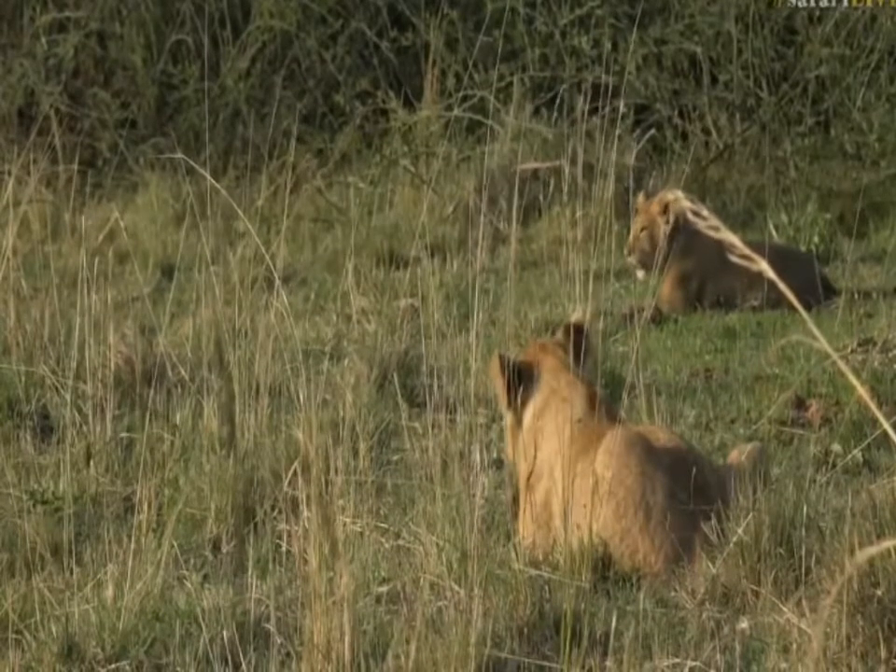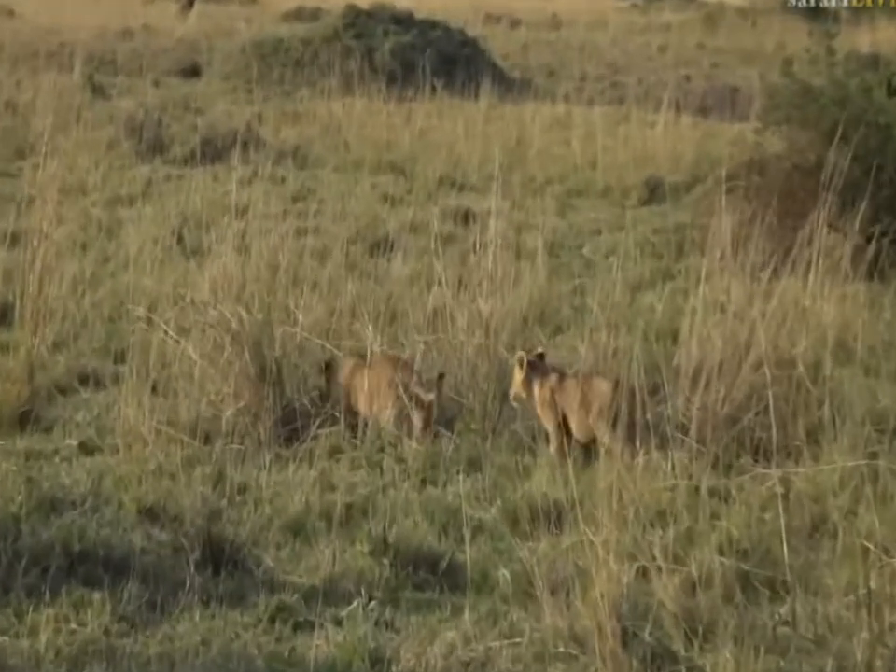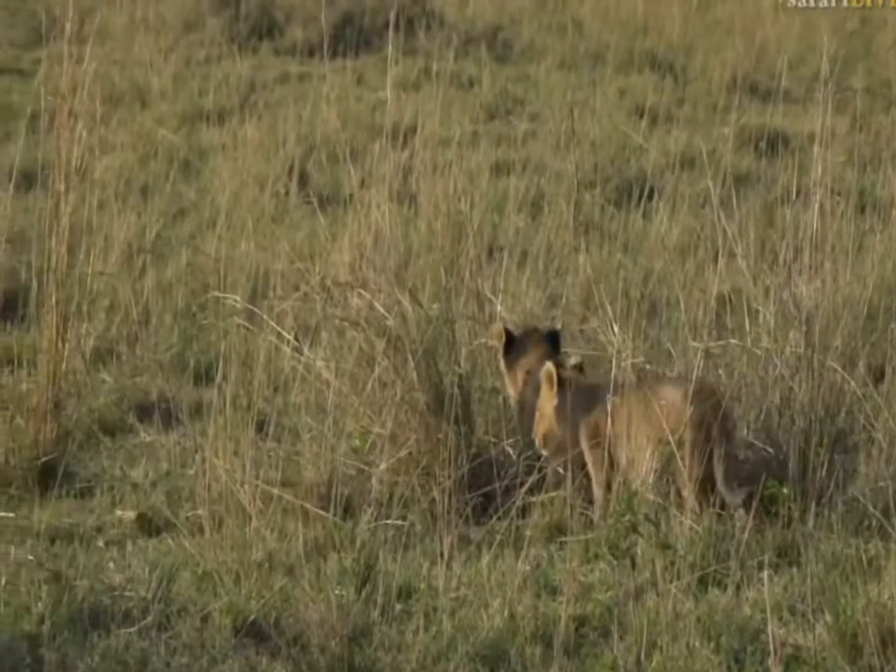They finished up their kill, so their bellies are full. The little ones are happy, the adults will be happy. I wonder where they're moving across to now.